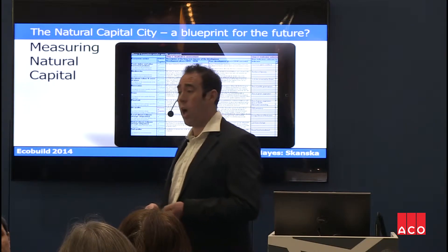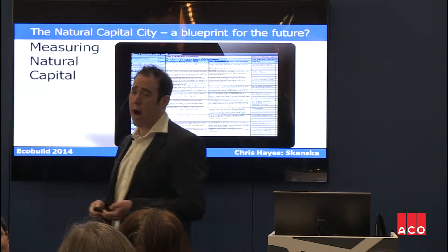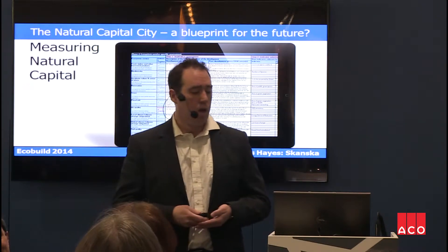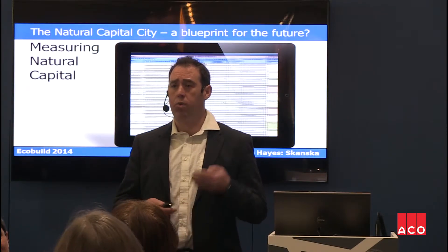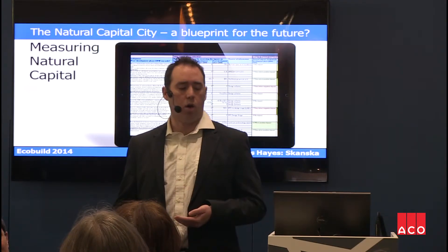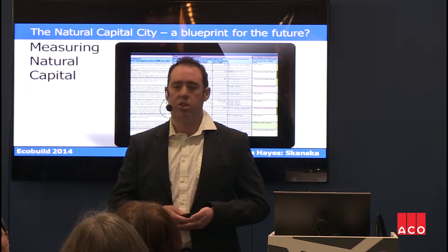It is a spreadsheet — you can't get away from that. I'm not a great spreadsheets person, I have to admit, but I managed to use this tool. It took me about a day of understanding what the reports were telling us and loading that up into the spreadsheet.